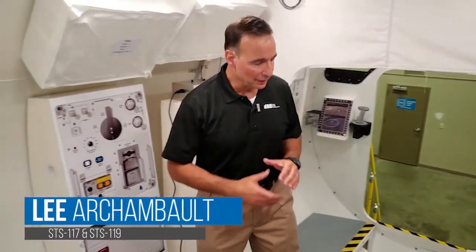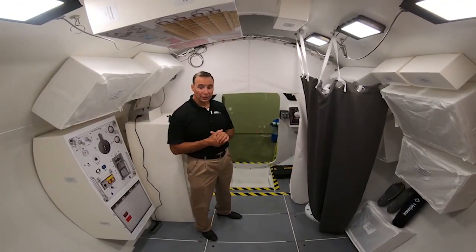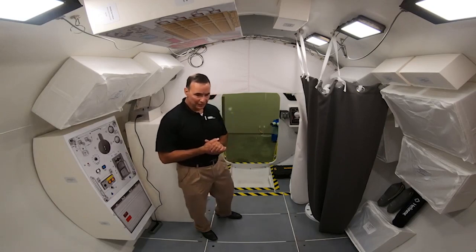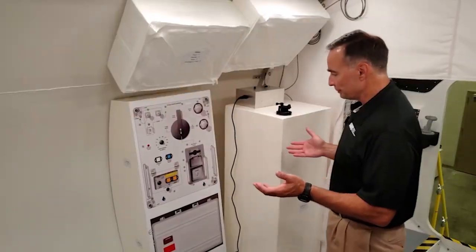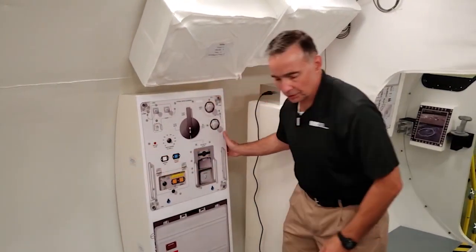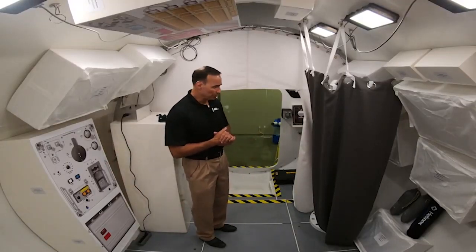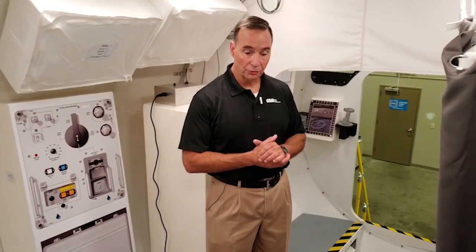We'll start here on the back end of the crew module. This is the habitation area — an area built and designed for up to four astronauts to live and work while on the surface of the Moon. Here they'll eat, sleep, drink, and prepare for their EVAs. In this mock-up, we have volumetric representations of many of our different systems. Our Paragon life support system — you can see this volumetric representation can be moved around as we decide on the final placement for these systems in our architecture. Bionetics provides the lighting for the crew module.